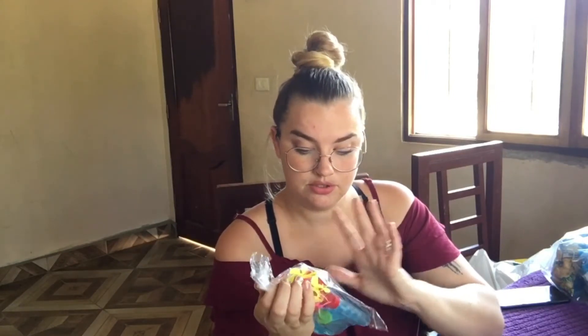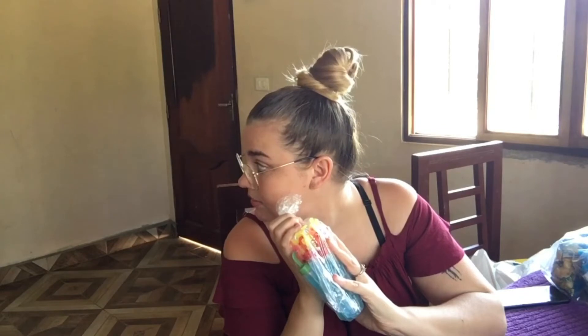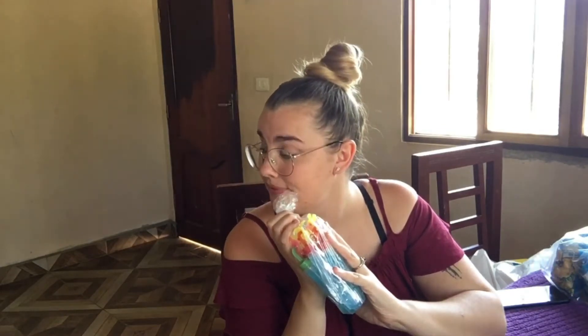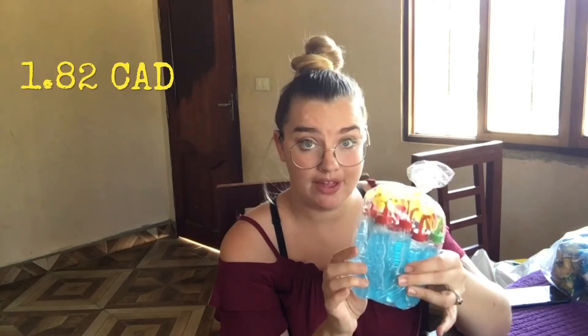The next thing I got were these cups — 10 B's for 12. They had them all in different colors and I asked specifically if they could do all blue just to fit the theme. The tops aren't quite right but it's close enough.